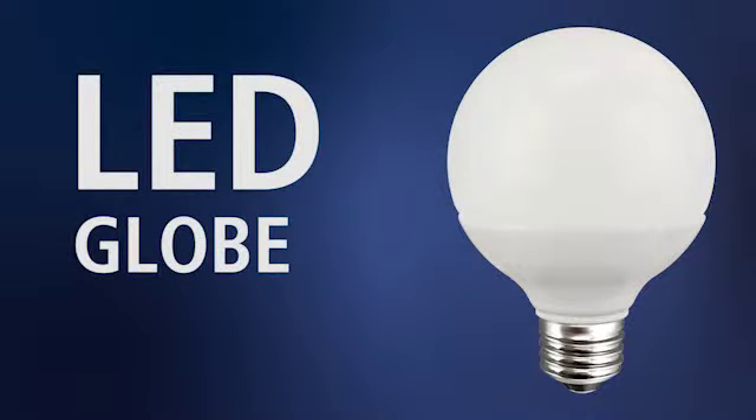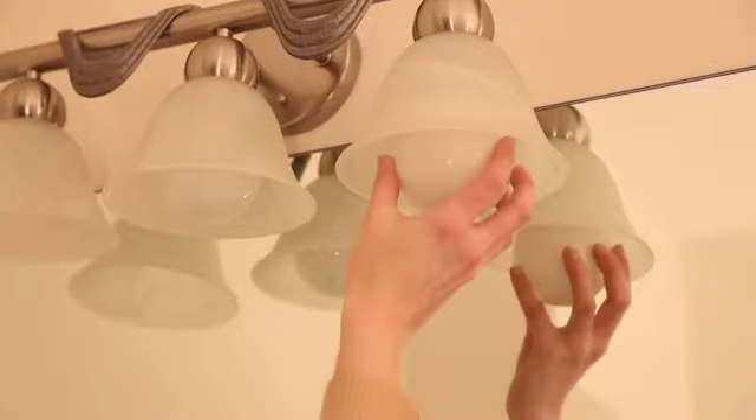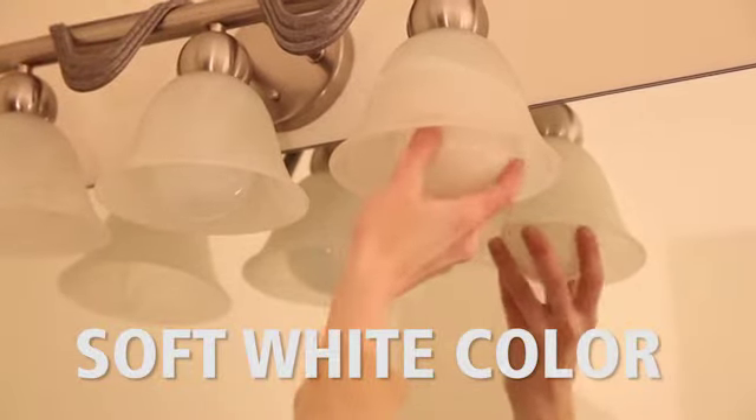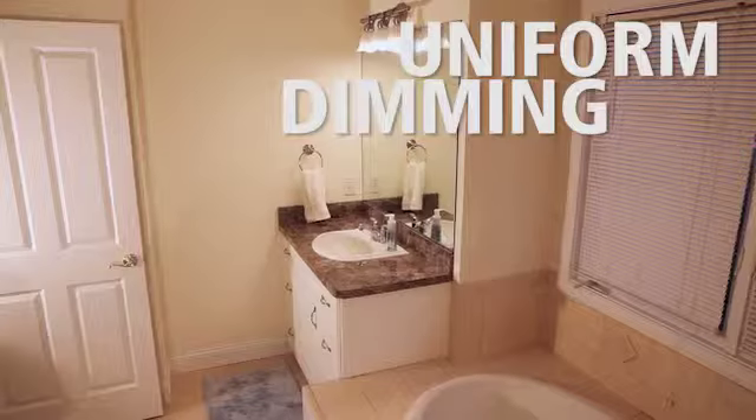The Great Value LED Globe is perfect for bathroom vanities or pendant lights. It produces the same soft white color of a traditional incandescent bulb. This LED bulb will dim on most incandescent dimmers.